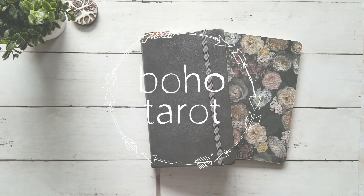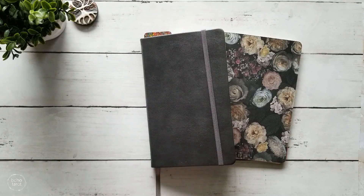Hello, it's Domichelle from Boho Tarot and today we are going to talk about what I'm going to be doing with my tarot journal moving into 2020.